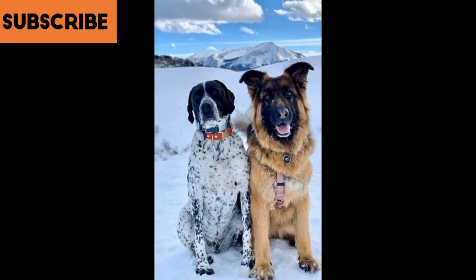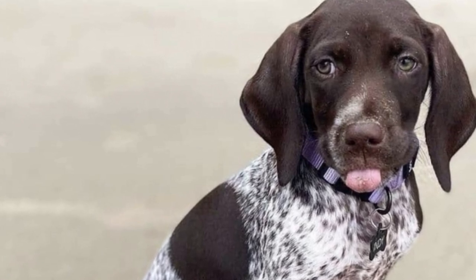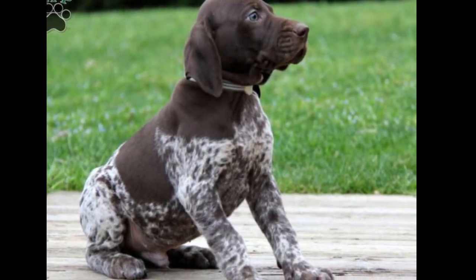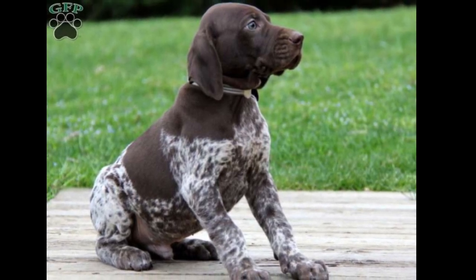German Shorthaired Pointers are one of the friendliest breeds around. They're bright, friendly dogs that love adventure and will do anything to please their owners. They are a bundle of energy and need an active family who can keep up. German Shorthaired Pointer German Shepherd Mixes are among the most energetic dogs out there, meaning they need an active family who will show them love and affection. If you can provide your GSB with plenty of playtime, he'll become loyal to his human companions for life.